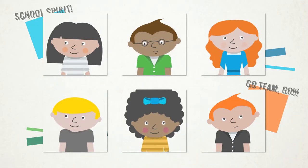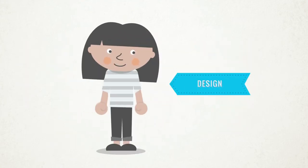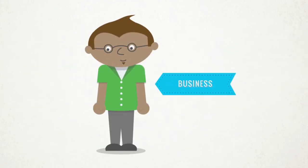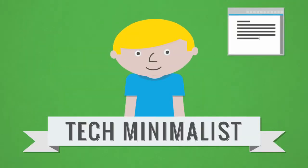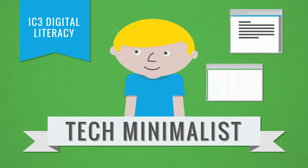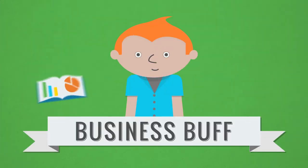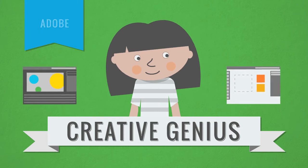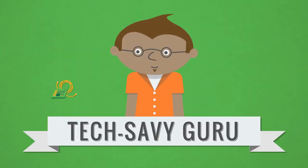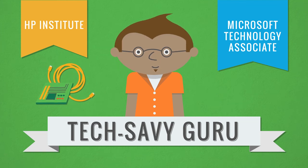No two students are the same. That's why CertiPort offers a sophisticated portfolio of leading certification programs to meet the needs and interests of your students. You'll find certifications for the tech minimalists, who need proficiency beyond the operation of their smartphone, the budding business buff, who has already mastered the art of human networking, the creative graphics genius, who doodles in animated form, and the tech-savvy guru, who serves as personal IT support for the principal.